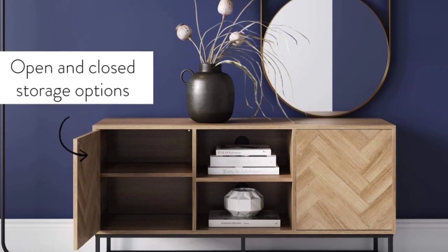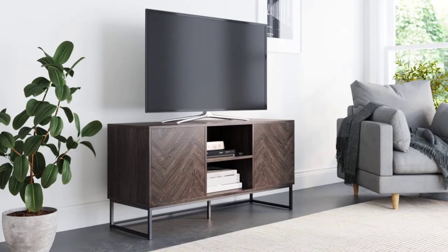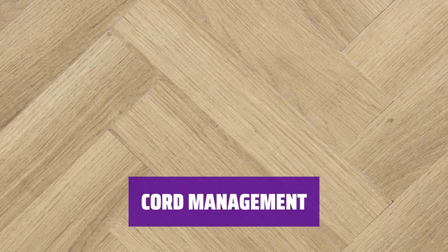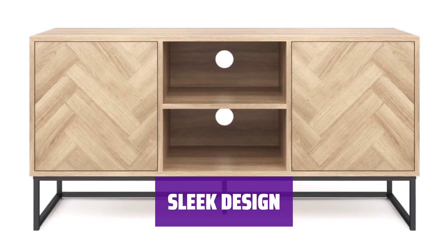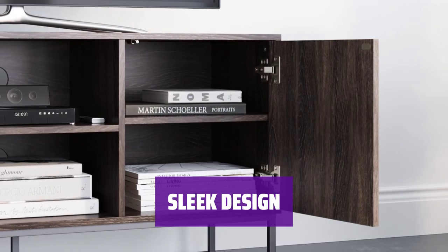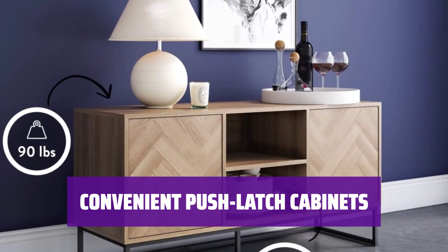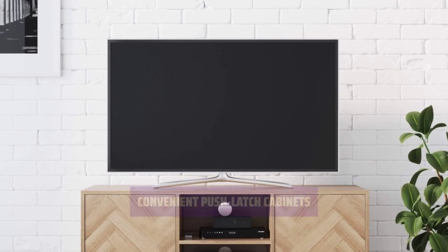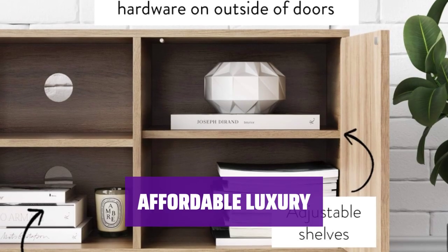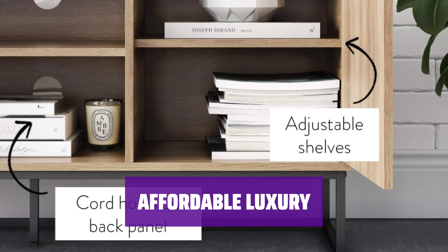This media console offers both open shelf and cabinet storage, providing plenty of space to store your media devices and accessories. The open shelves feature cord holes, allowing you to easily thread wires through them for a clean and organized look. With a herringbone pattern and angular dark metal legs, this media console boasts a sleek and modern design that will elevate any room. The cabinets have push-latch construction, eliminating the need for any extraneous hardware and providing easy access to stored items.